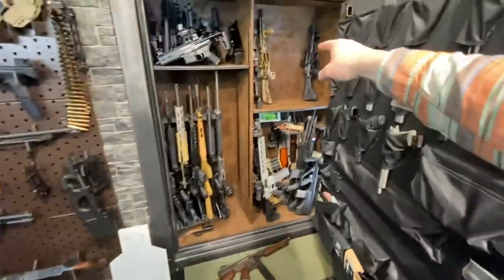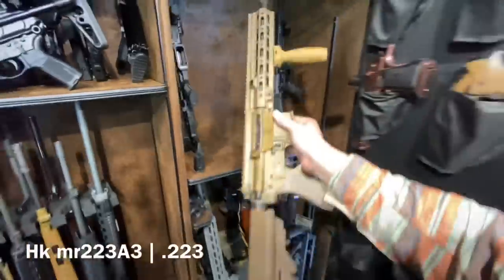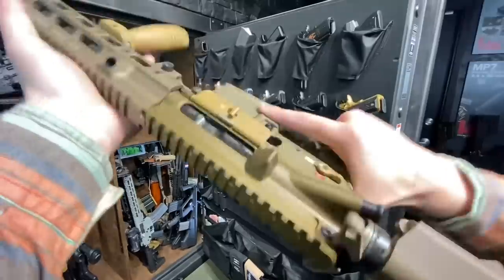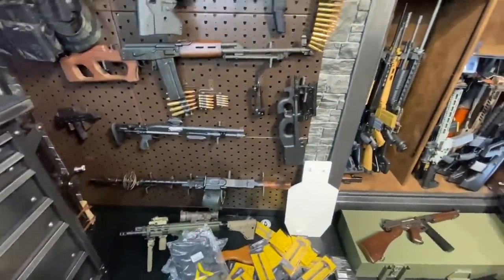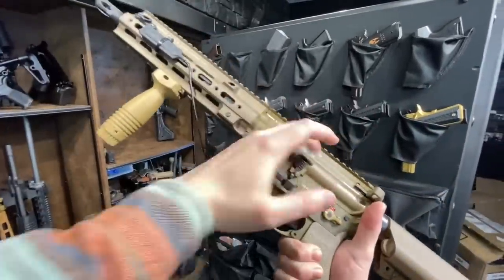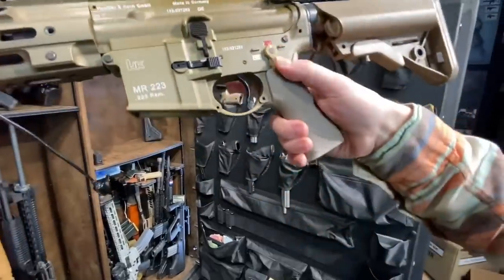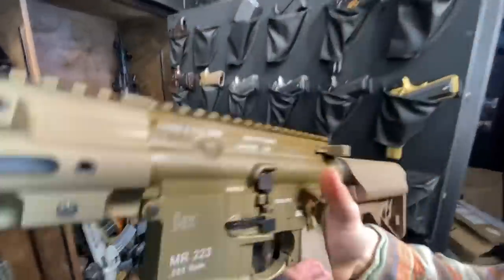Now we have another MR223A3, this time with the A3 upper as well — the 11-inch upper. This has been quite a bit cannibalized for parts, a lot of which went into the now-buried XCRM build. This gun appeared in its full decked-out glory in my CQB AR-15s for night vision video. This one does have a Geissele trigger, which is hella cool, but it didn't carry over that cool safety feature.